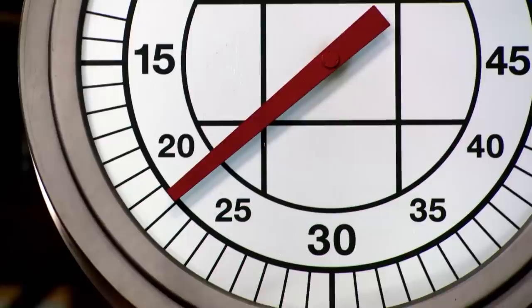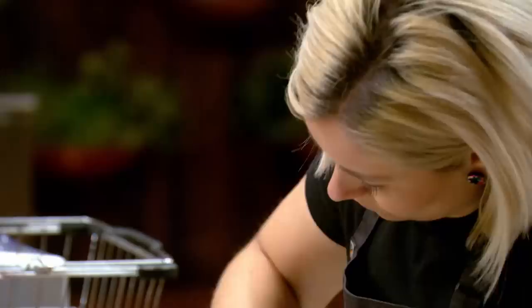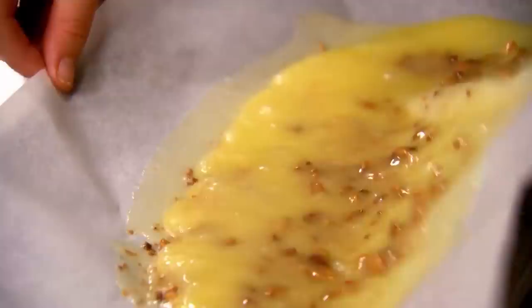I'm looking at the clock and I'm starting to be a little bit concerned about the time I have left and the amount of jobs I need to get done. My anglaise is still cooling and I definitely need a plan B because I don't think I can churn my ice cream in time, and it's really making me stress out. I just need to work faster.